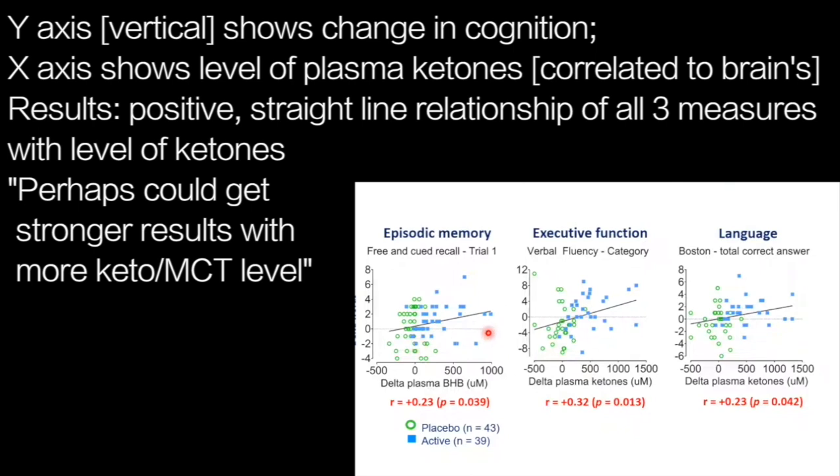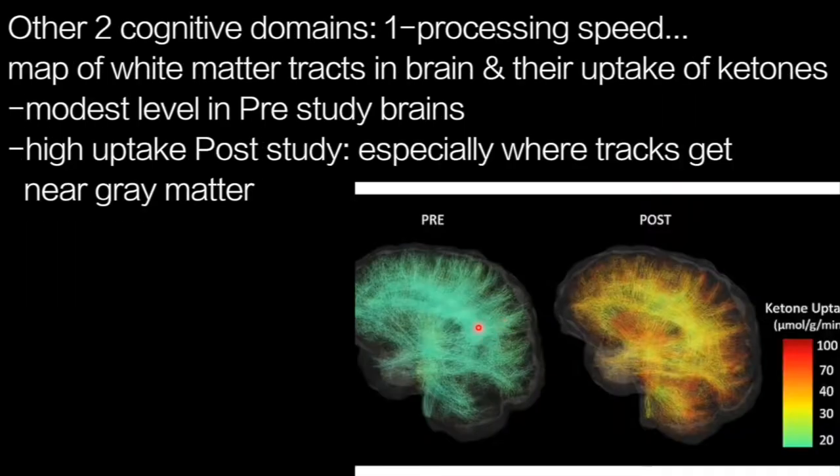Turning to the other two cognitive domains, for processing speed we have a map of the white matter tracks in the brain and the uptake of ketones within them. Our imaging colleagues have been able to measure ketone uptake and fluorodeoxyglucose uptake in these tracks. There is a modest level shown in blue-green before giving ketogenic MCT, and afterwards they light up in yellow to orange, especially where the tracks enter the gray matter.